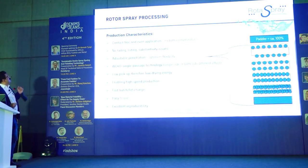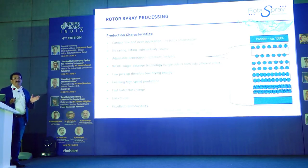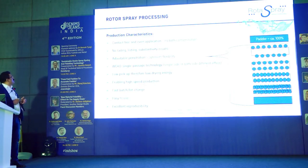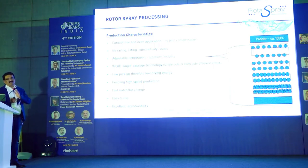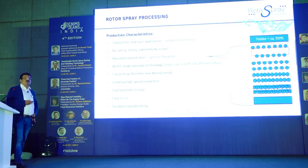The benefits include contact-free application — the material does not come into contact with the liquor — which does not disturb the dynamic equilibrium of the process and eliminates tailing or center-side variation. Single-side application is possible, which is not possible with a padder. You can do single-side dyeing, single-side over-dyeing, or two different colors on two different sides. Low pick-up means low drying energy, enabling high-speed production, fast batch changeover, easy use and excellent reproducibility.